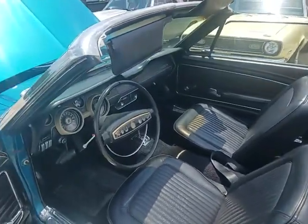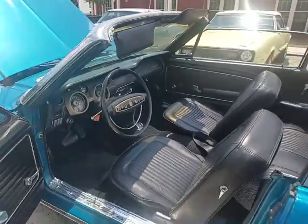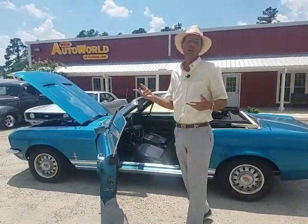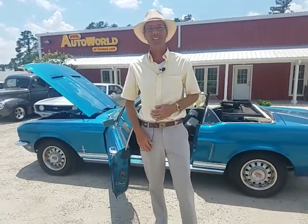All the gauges function — the temperature gauge, oil sending unit, everything there. And I believe the mileage to be accurate at 124,000 miles. If you have any further questions, I hope this video helps you out a little bit to preview this 1968 Ford Mustang. I hope we can do business with you. Thanks again.